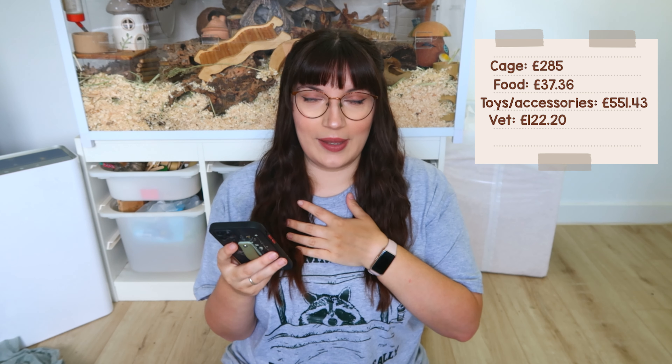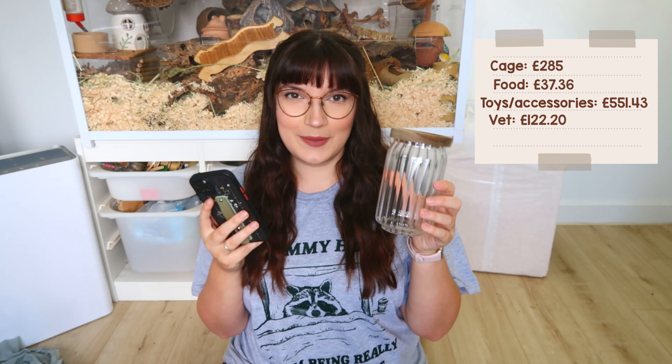I'm lucky I have access to those cages at wholesale price, so I only paid £85 for that second level — otherwise it would have cost hundreds more. I also bought some really cute jars to put their treats in, about £10 for four. Not a necessity, but I wanted them.